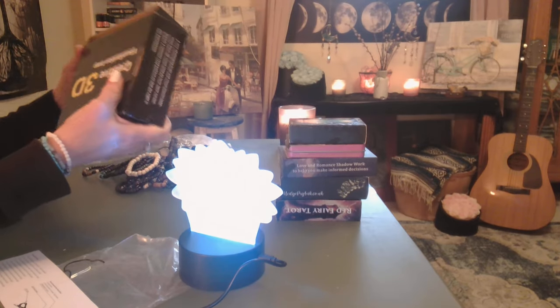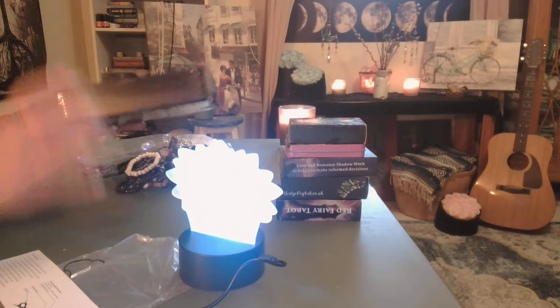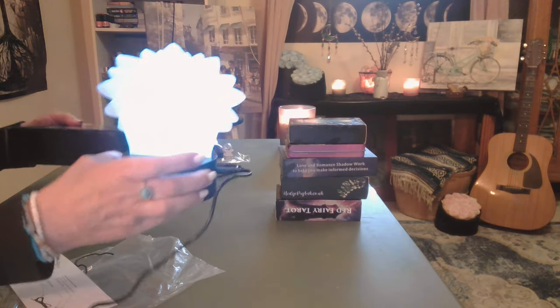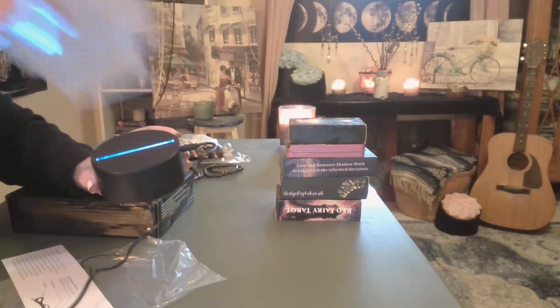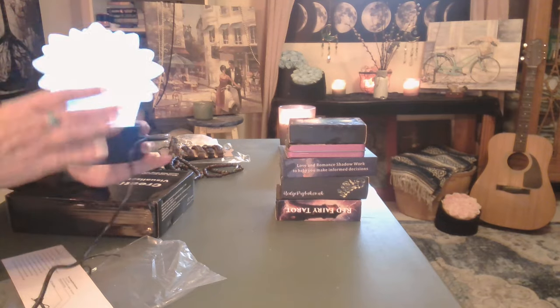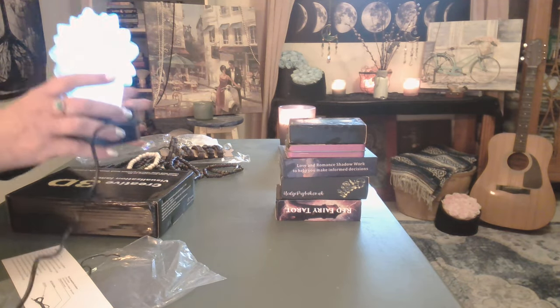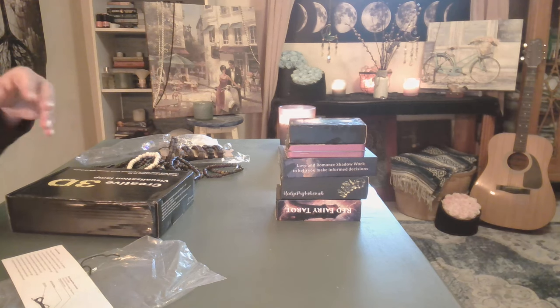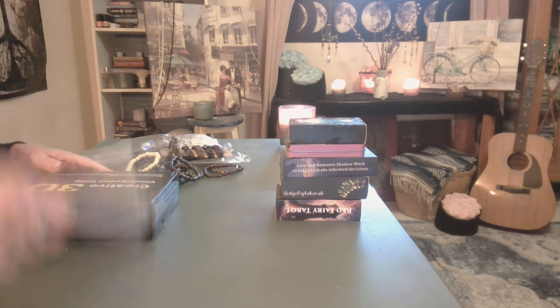I believe this company might be out of China, but anyway, there we go. You can see the light right there — it's a little delicate, but I like it. We'll use it.